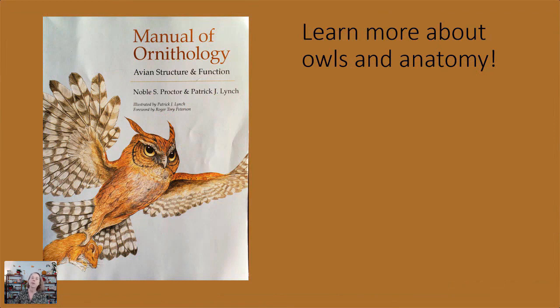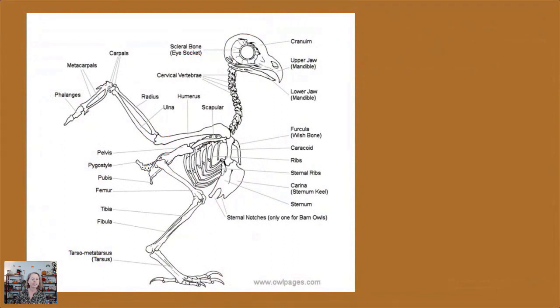You can learn a lot more about birds, general bird anatomy, and owls in the great book The Manual of Ornithology — it has a really cute cover featuring the eastern screech owl. There's a picture of the skeleton, similar to other birds in general. You can see the large head and that long neck that allows them to turn 270 degrees. In a moment we'll look more at these wings because we're going to be drawing those.